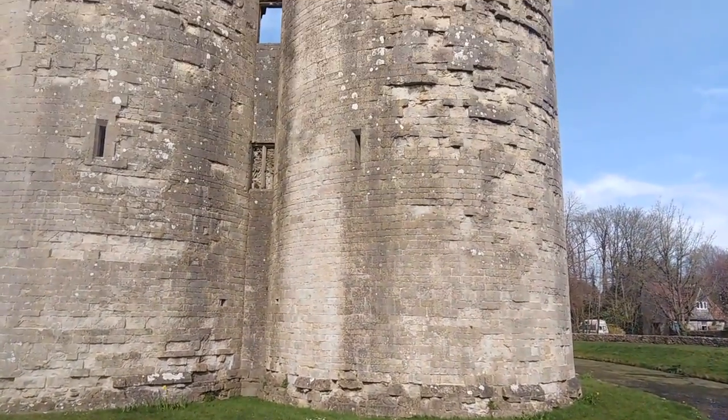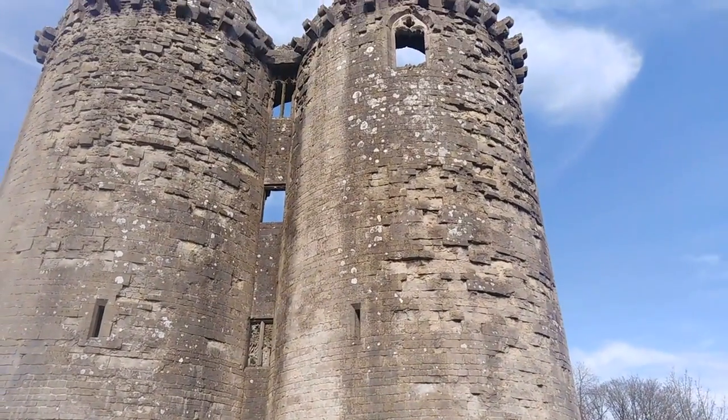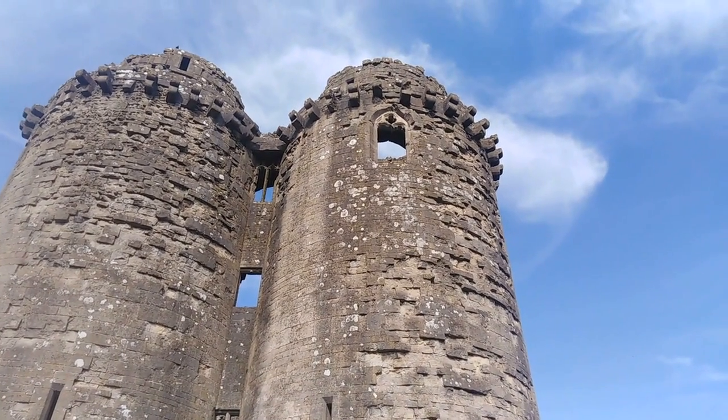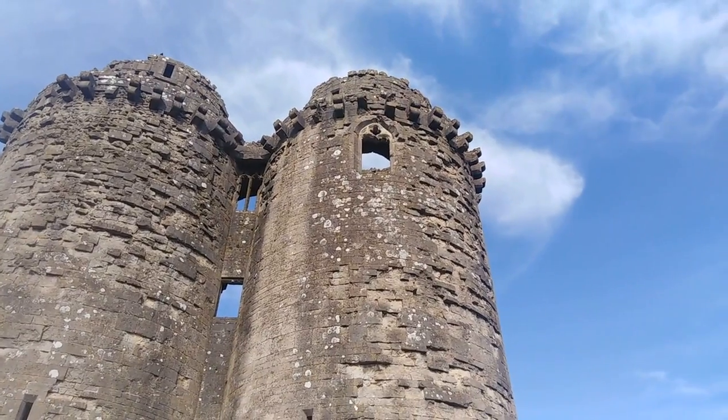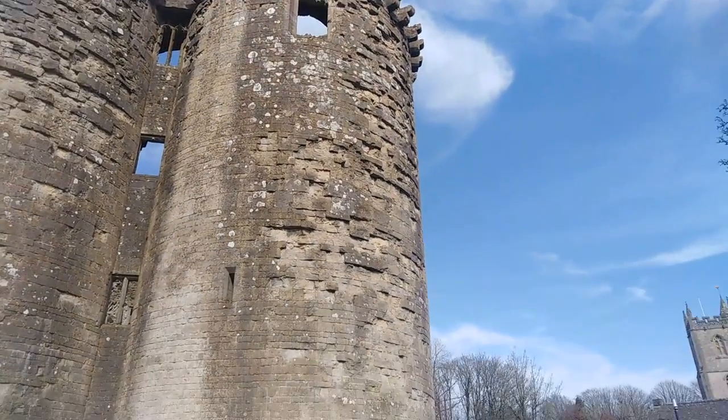I'll just show you the top with those — I don't know if that was a balustrade balcony around the top with those extending pieces of rock. I just don't know what they would have been, but it's quite interesting.